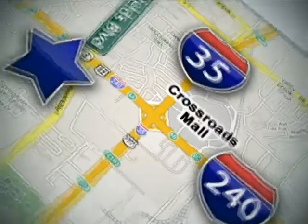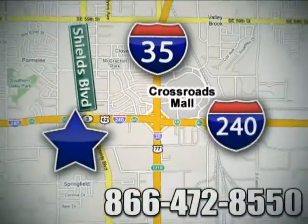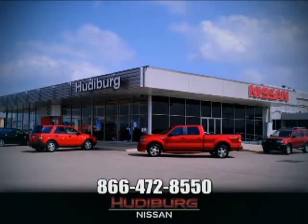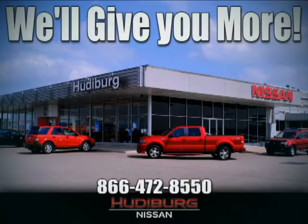Call or stop in today. We are conveniently located one block west of I-35 on I-240 at Shields in Oklahoma City. Remember, you can count on Hudeburg — we'll give you more.